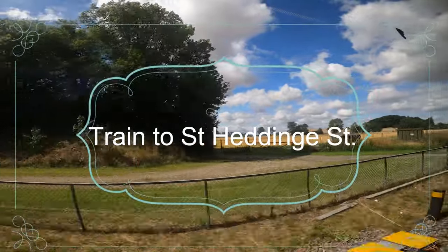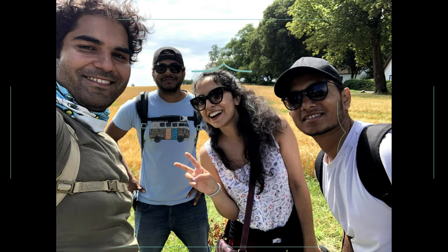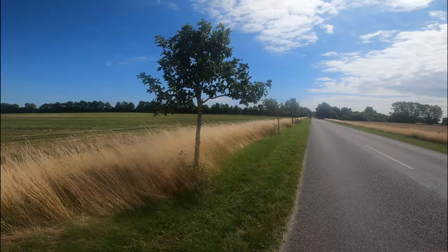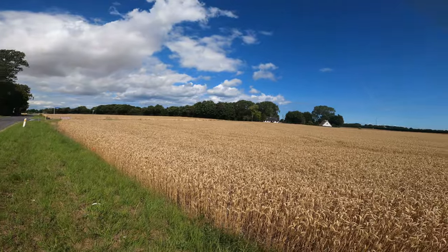From Copenhagen we took a train to Khoo, and from Khoo another train to Storre Heninge Station. The cliff is located 7 km southeast of the station, and from there we started our hike. The road from the station to the cliff has beautiful wheat fields on both sides.